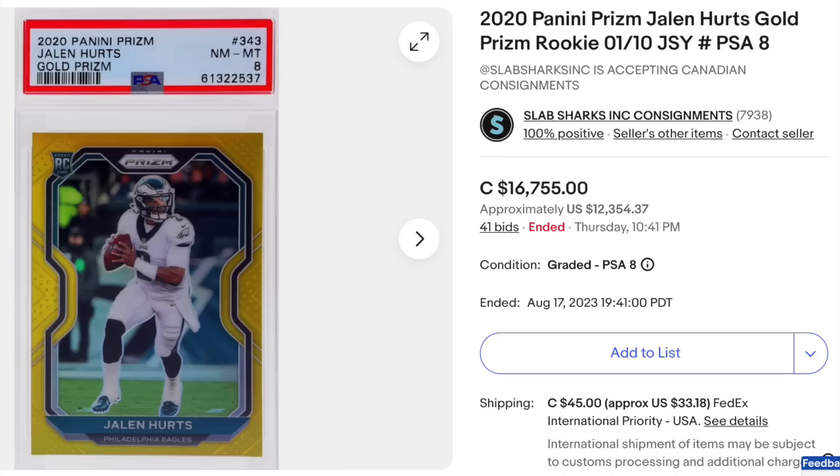Modern quarterback, still not done: 2020 Panini Prism Gold Prism, Jalen Hurts rookie, graded PSA Near Mint 8. The card is notably off-center left to right, which is likely the reason for the 8 score. It's serial numbered out of 10, numbered 01 of 10. Goes for $16,000 plus Canadian dollars — equivalent to about $12,354 American.